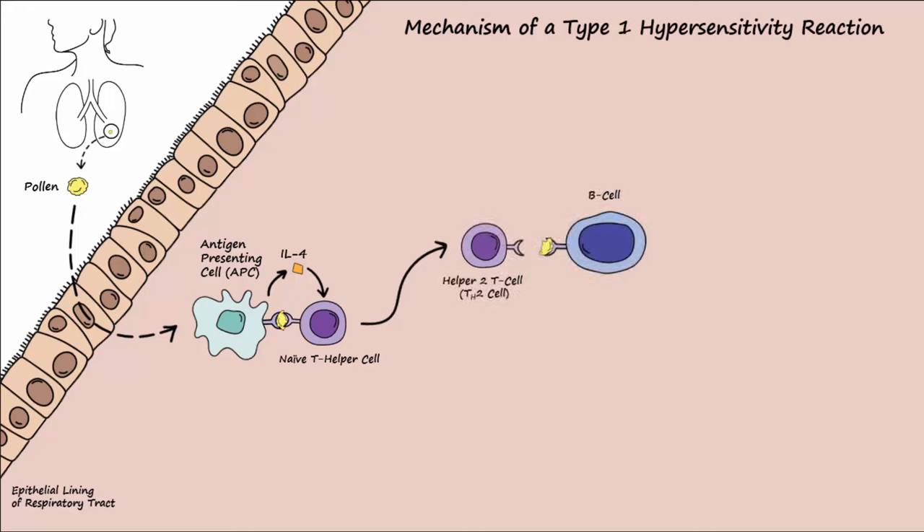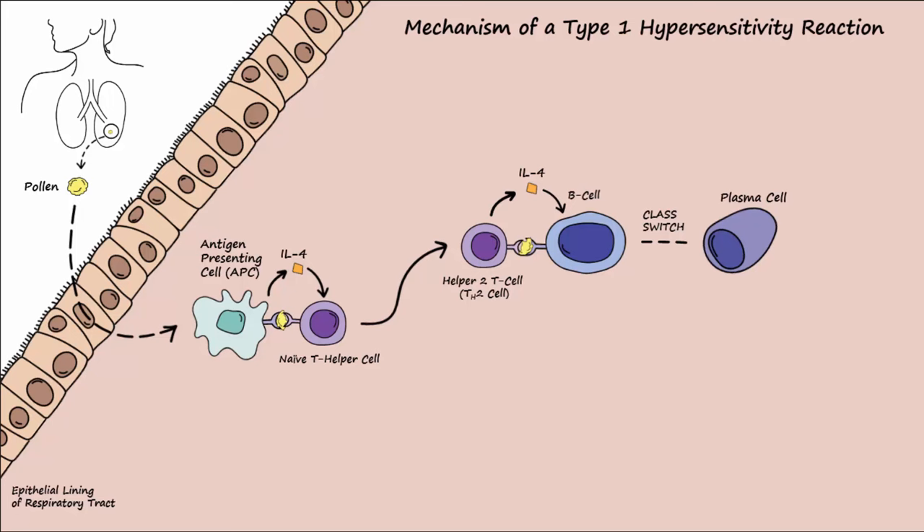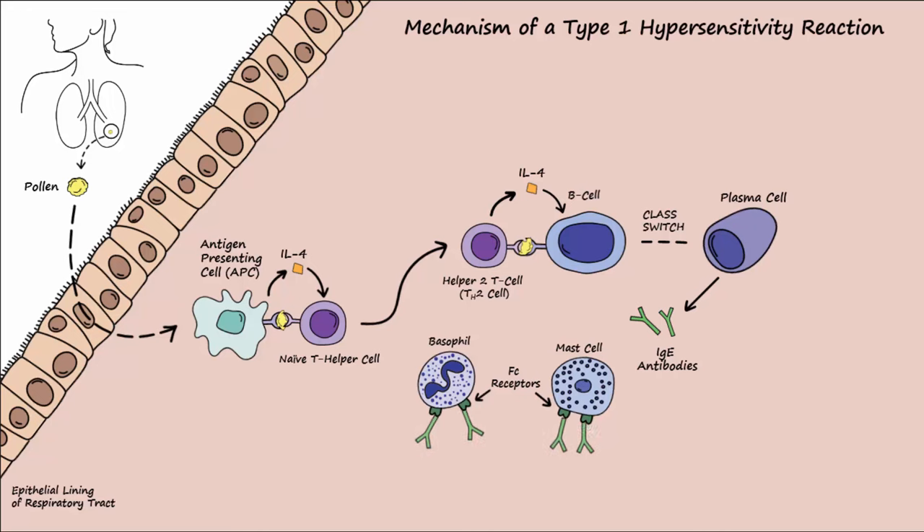A B-cell also presents a portion of the pollen to a T-helper 2 cell. The T-helper 2 cell then releases IL-4, which activates a class switch of the B-cell to cause it to become a plasma cell that produces IgE antibodies. The released IgE antibodies bind to Fc receptors located on mast cells and basophils.